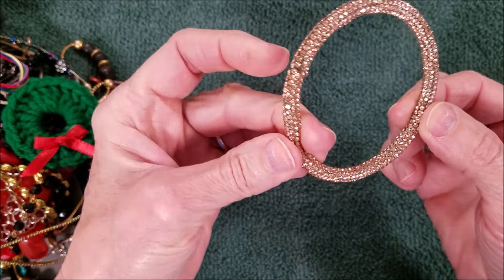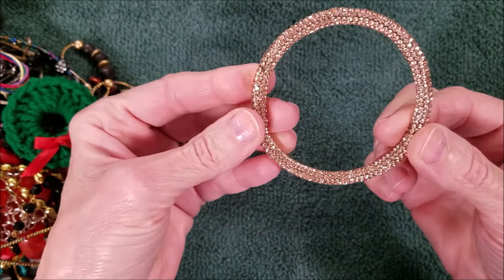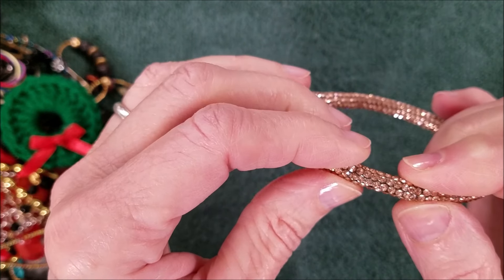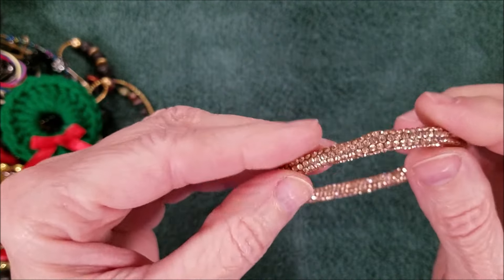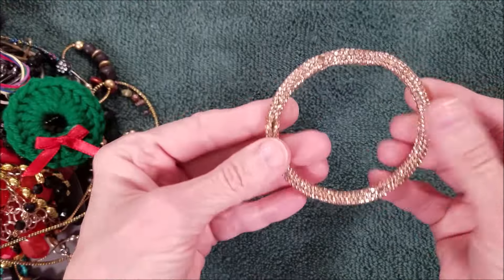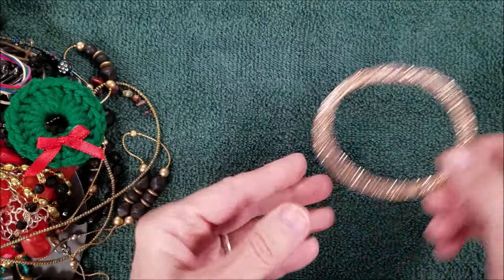It's not that good condition — it must be stuck on something, but there are a lot of little rhinestones. I wonder — they could be taken off and repurposed.